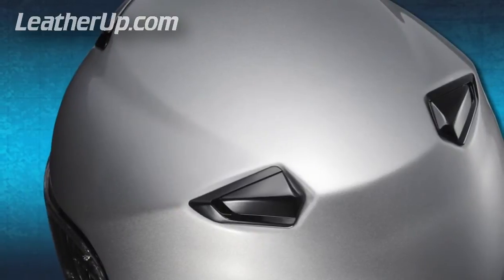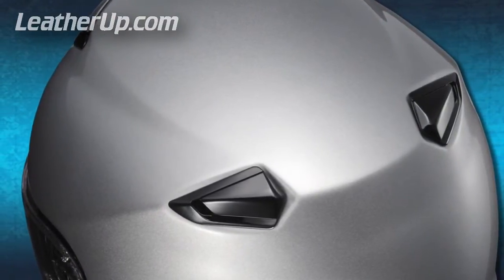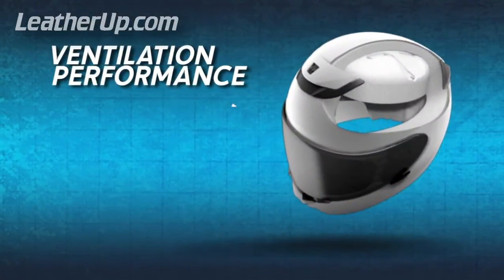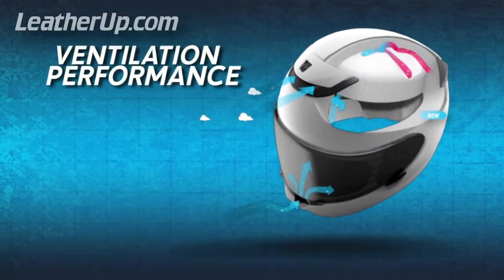Uniquely positioned upper exhaust vents take better advantage of negative pressure suction, all yielding dramatically improved cool air intake and hot air expulsion.